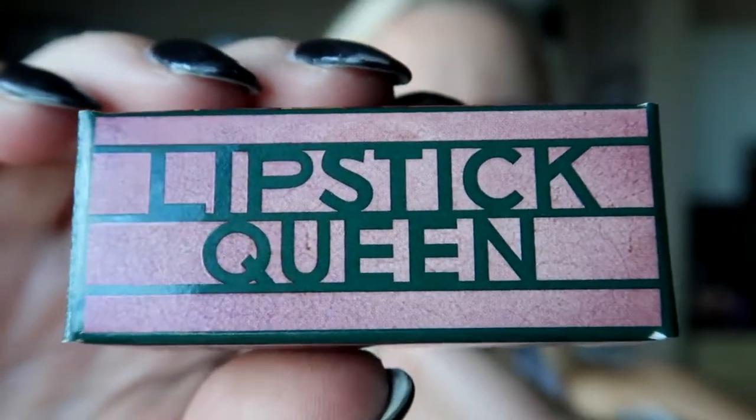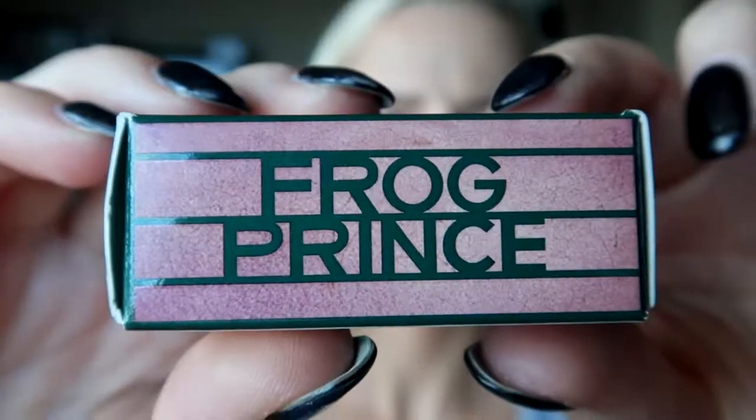Green lipstick — have you ever heard of such a thing? It's a thing and Mecca Cosmetica sell it. Last time I popped by Mecca Cosmetica to top up my favorite items I stumbled across green lipstick. I previously heard about it but had never come across it, so I was really excited to pick up a mini packet myself. It's by Lipstick Queen and the green one is called Frog Prince.